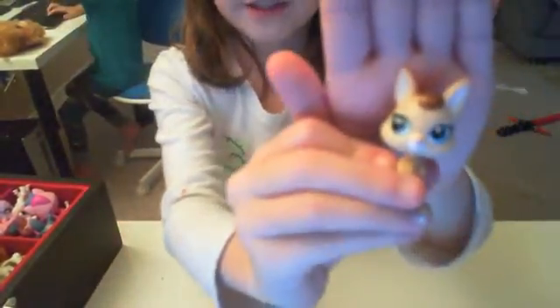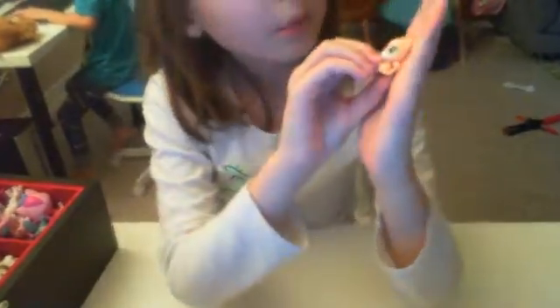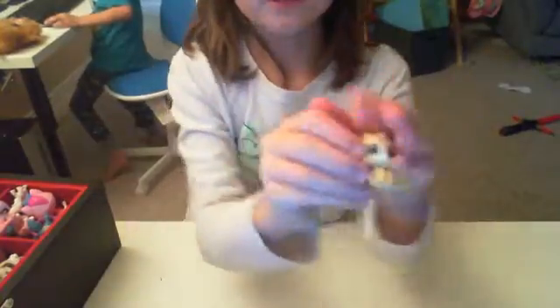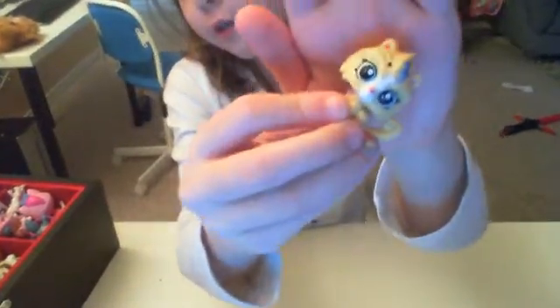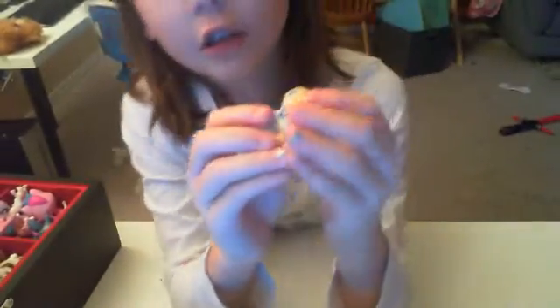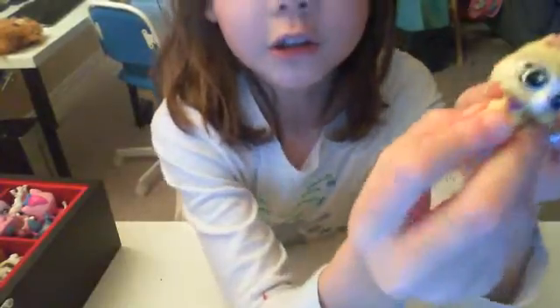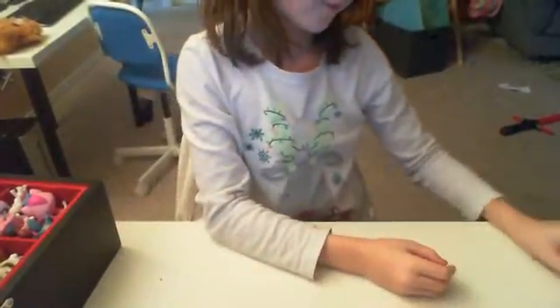And then we also have this cute little buggy with brown hair at the top. We also have this cute little pink — like a peach color — cat. I'm not sure exactly what it is, actually. Tell me in the comments if you know what it is. It has a little lightning bolt up there and a little purple on its chest.